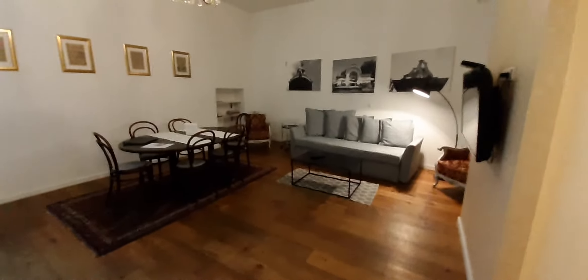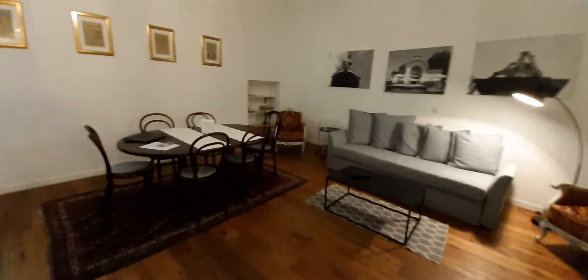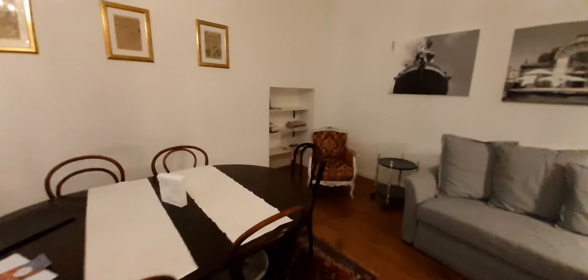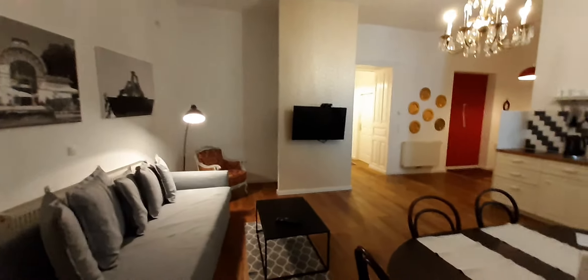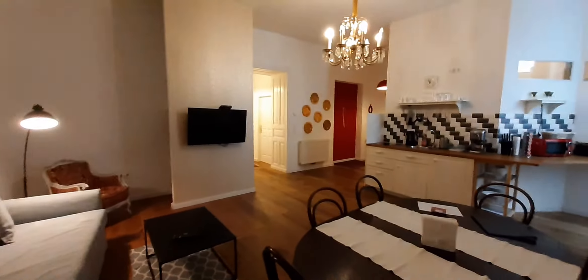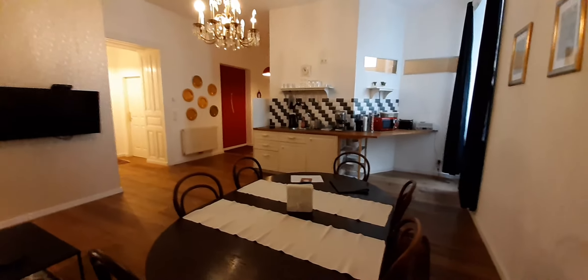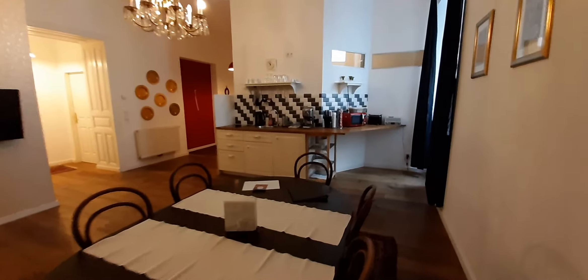There's a table with six chairs. Let's go to the other corners so I can show you more from the other side of the living room. It's quite big and quite nice, with a big TV. On the right side is the kitchen, which is inside the living room. Let's walk to the kitchen.